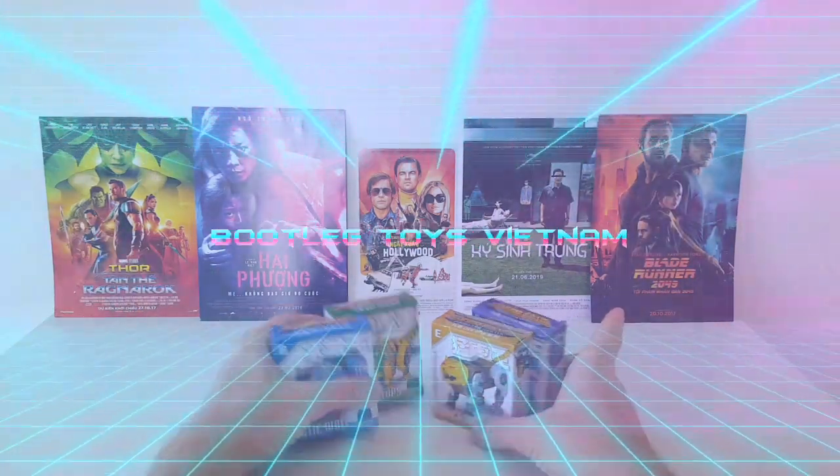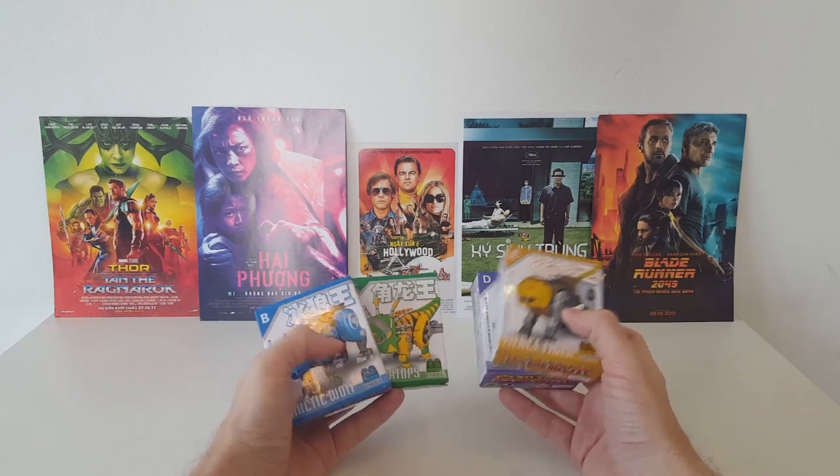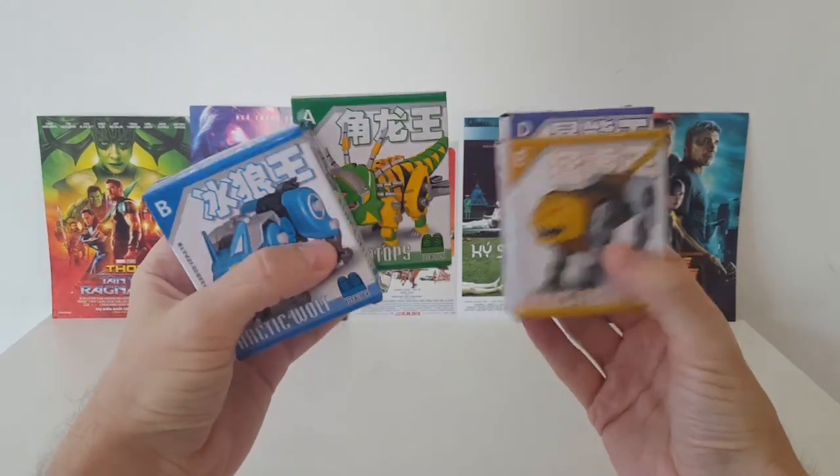Alright, bootleg toys, Vietnam. I'm an American living in Saigon. I do bootleg toy hunts and toy hauls. Let's look at some cool stuff that I found today. It's been a while since we did this, so due to popular demand, here we are.